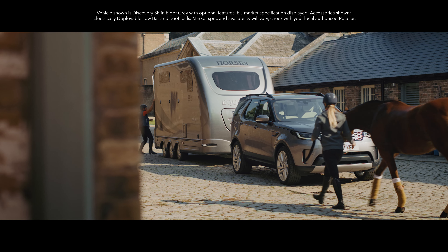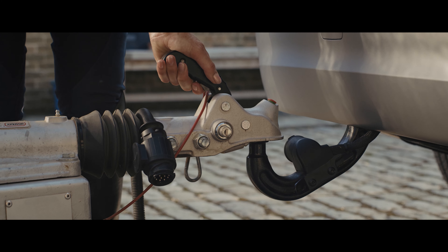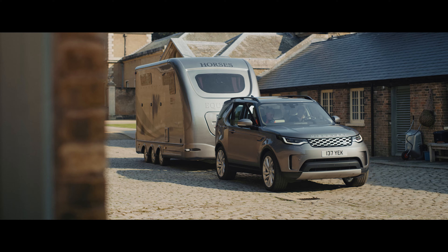Want to go out on a morning gallop? You'll find Land Rover Discovery's towing capabilities have always led the way. This vehicle is no exception.